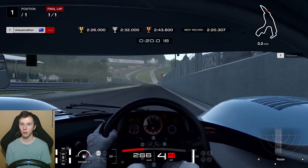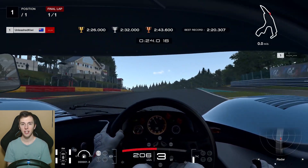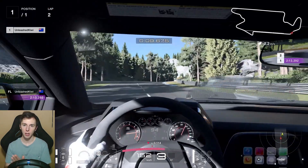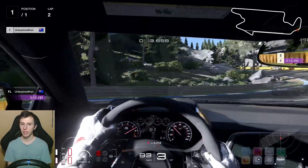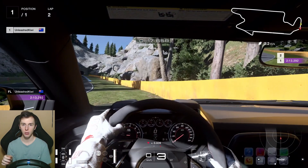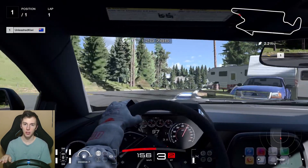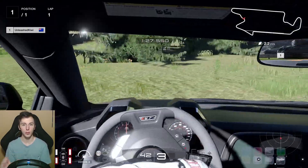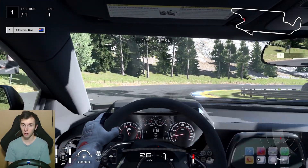Another thing to look out for are bumps and crests on the track. For example, when you come to the top of Raidillon at Spa, as you get to the top of the hill your car begins to lighten up. That's because the track stops going upwards and starts to flatten out, and your car is carrying that upwards momentum, which leads to less traction. So when you're going over this crest your car is lifting slightly, and in this period of less traction you have to be extra careful with your throttle inputs — if you're accelerating too hard with less grip, there's a high chance your car is going to spin or get sideways.